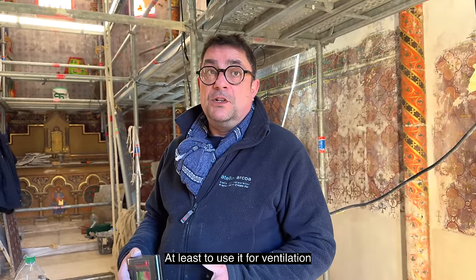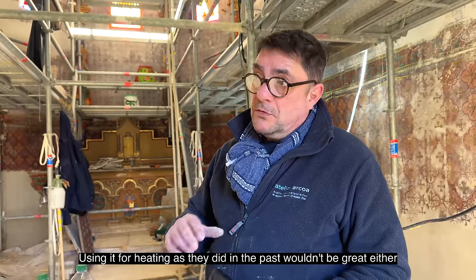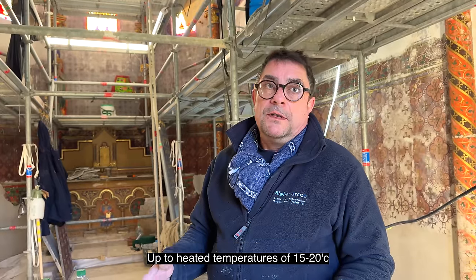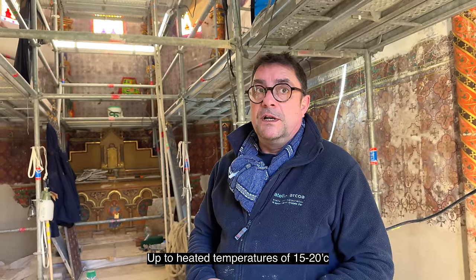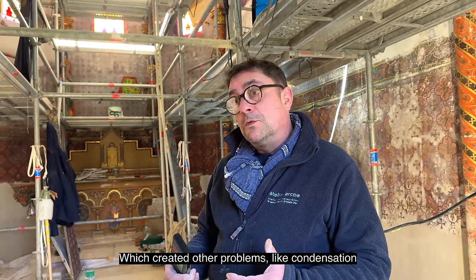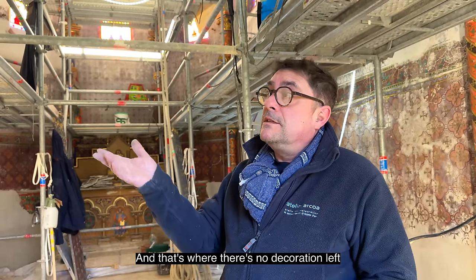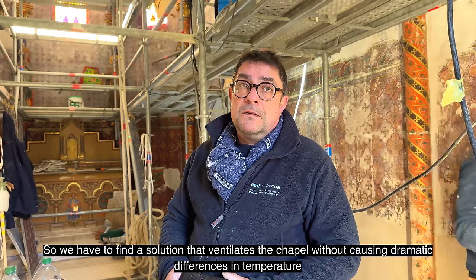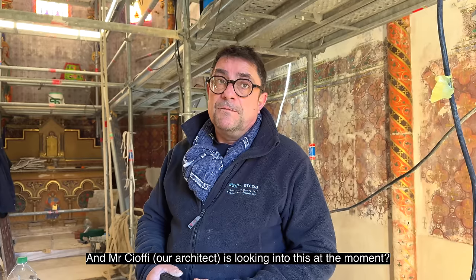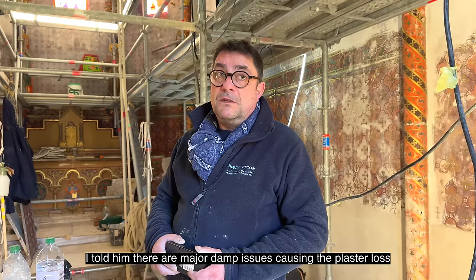Au moins rétablir une ventilation — chauffer comme ils le faisaient eux, c'est pas bien non plus parce que du coup on a des pics de température. On passe d'un milieu en hiver où il fait 3, 1, voire moins 1 dedans, et vous mettez un chauffage pour arriver à 15 ou 20 degrés — il y a une amplitude thermique, un choc thermique très important. Ça crée une condensation qui se fixe sur les zones de courant d'air, des convections, et c'est là où il y a le décor. Il faut trouver une solution qui ventile sans avoir des fluctuations de température, pour avoir une température stable. M. Sufi est en train de regarder ça aussi — on avait abordé ce problème à la dernière réunion. Je lui ai dit qu'il y a de gros problèmes d'humidité — c'est la source de la dégradation.